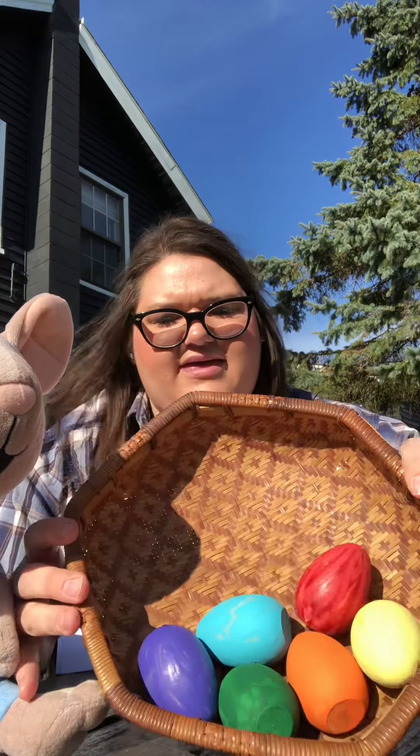And four orange eggs on the sofa. Do you see the four orange eggs on the sofa? I see one, two, three, four. Let's find the orange egg. Do you see the orange egg? Can you touch it? I see orange right here.